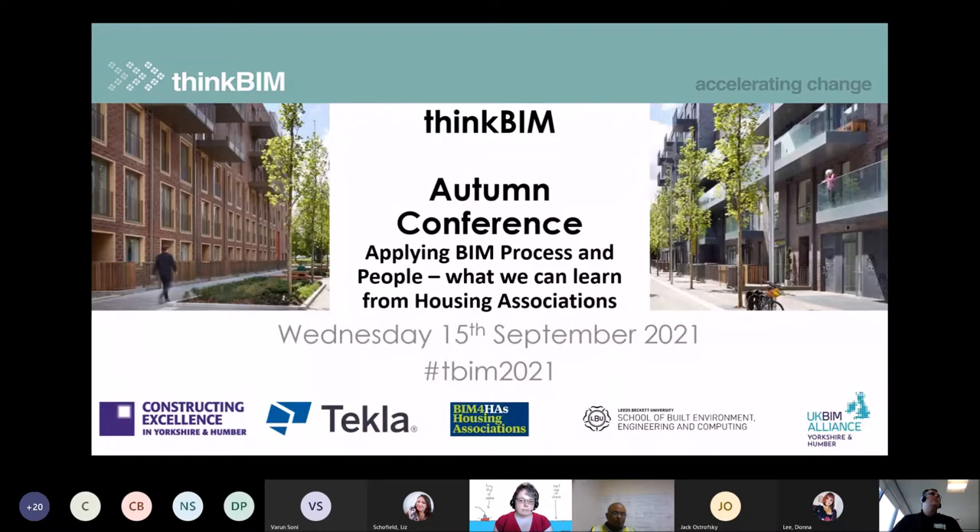Welcome to Think BIM's autumn conference on applying BIM processes and supporting people — what we can learn from housing associations. We're really pleased to have the team from BIM Housing Associations with us this afternoon. They're going to tell us about the fantastic toolkit they launched a couple of months ago and give us a deep dive into some of the areas in the toolkit and how it can be applied to lots of other parts of the industry — it's certainly not just about housing.